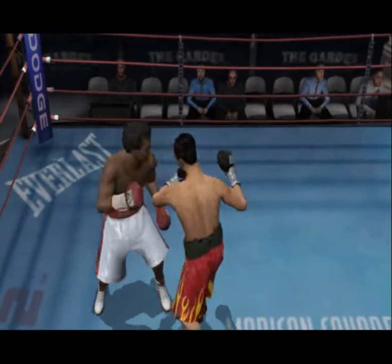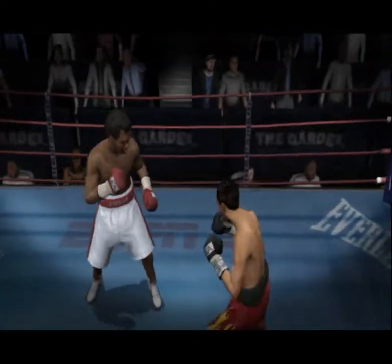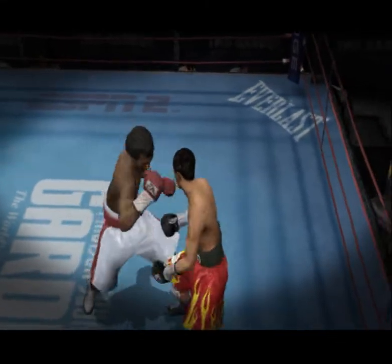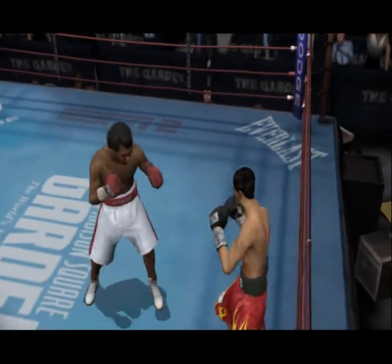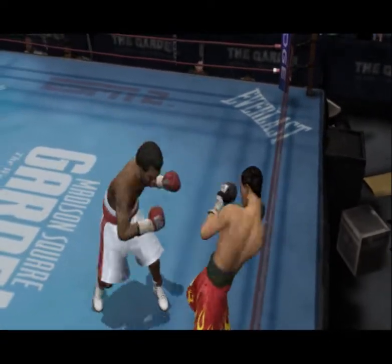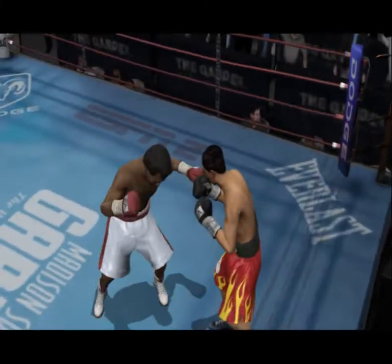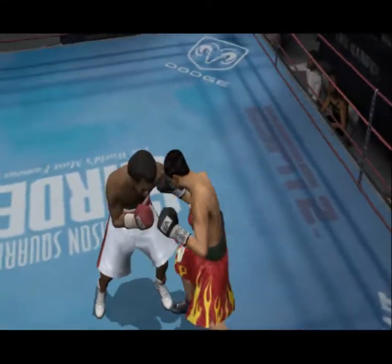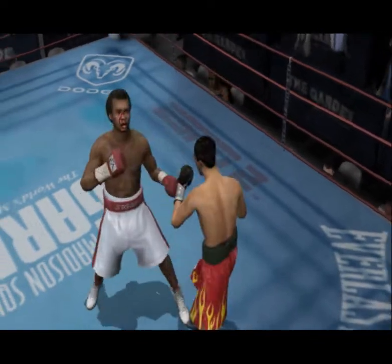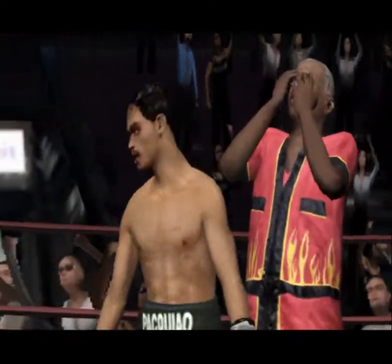Nice punch — always a good strategy to use that jab. Pacquiao didn't look good there, but that flinch should buy him some time to recover. This round is nearing its conclusion. All to the winner by unanimous decision: Sugar Ray Leonard.